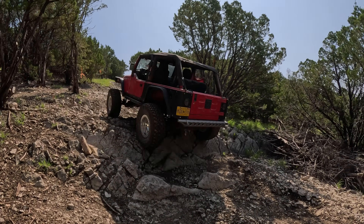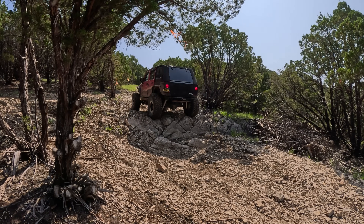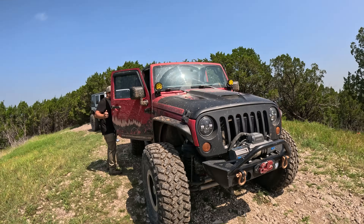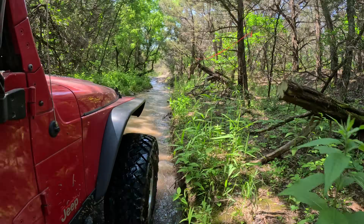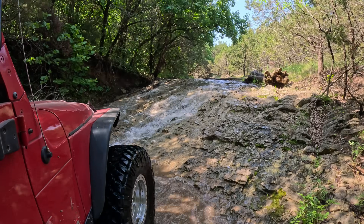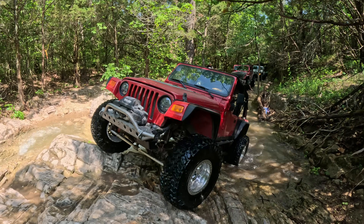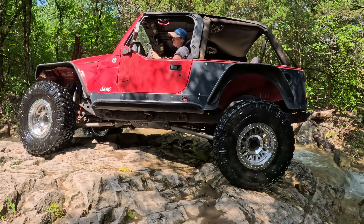We went down to Crossbar Ranch in Davis, Oklahoma with Paul and Harry from Discover 4x4 Adventures and their friends Heather and Tim. We picked a great weekend to go wheeling. The weather was a little bit warm, but it was clear skies and the perfect weekend for a wheeling trip.